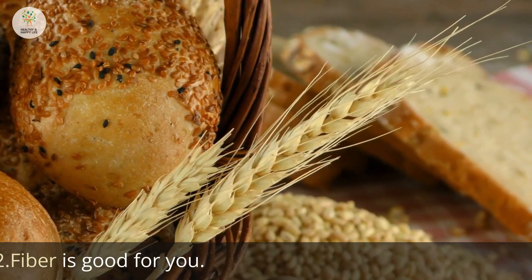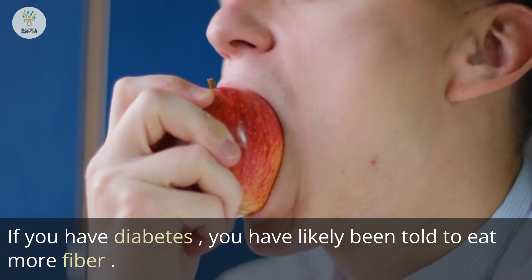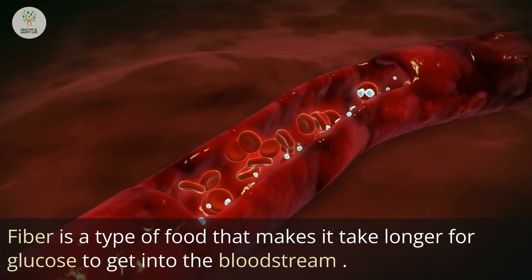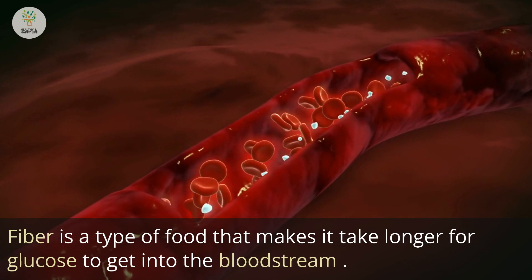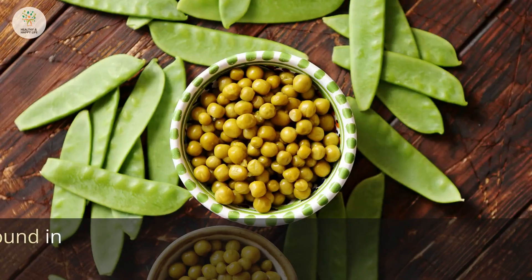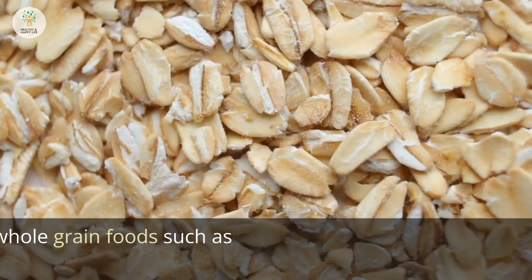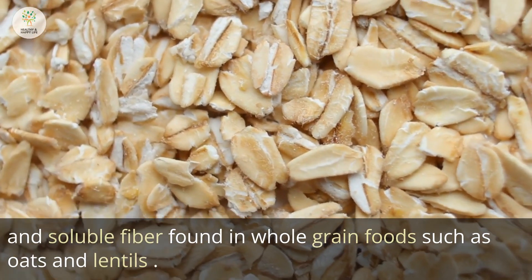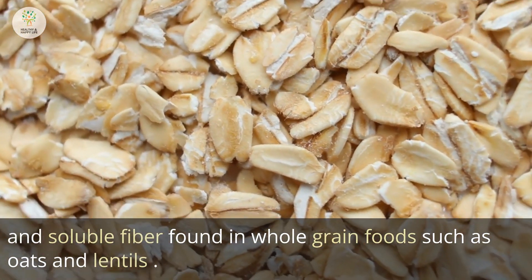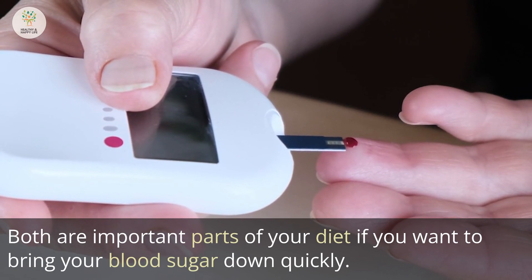Number 2: Eat fiber. If you have diabetes, you have likely been told to eat more fiber. Fiber is a type of food that slows down how long it takes for glucose to get into the bloodstream, and it helps to clean out the digestive system. There are two types of fiber: insoluble fiber found in legumes and vegetables, and soluble fiber found in whole grain foods such as oats and lentils. Both are important parts of your diet if you want to bring your blood sugar down quickly.